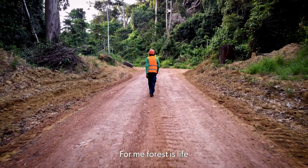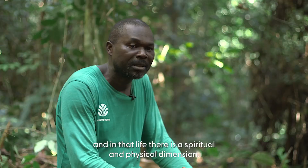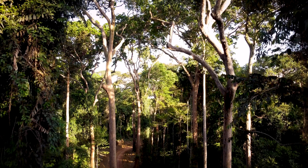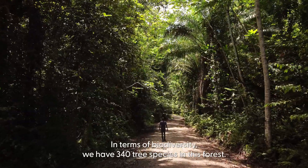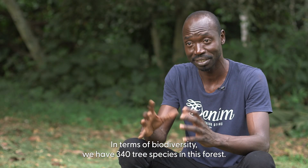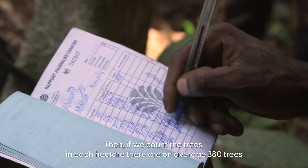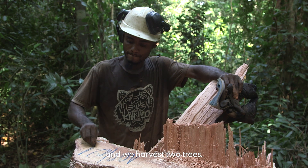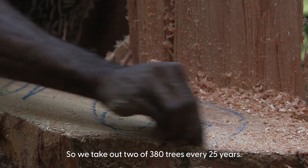For me, the forest is life — and in this life there is the spiritual and the physical, because in the forest we find everything. In terms of the richness of biodiversity, we have 340 species per hectare. When we count the trees, we have a minimum of 380 trees per hectare, and we only harvest about 2 species — roughly 2 trees out of 380 — every 25 years.